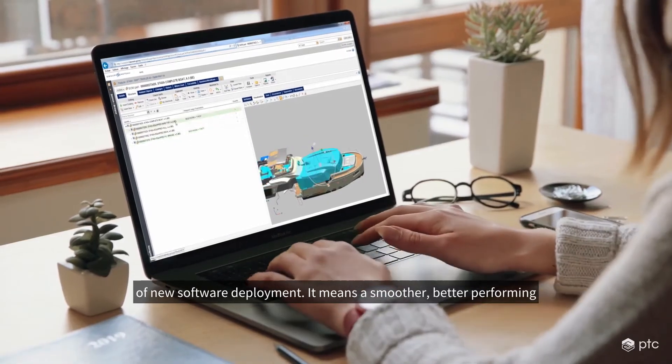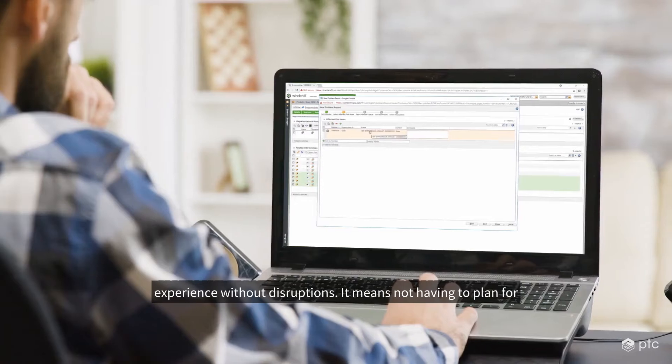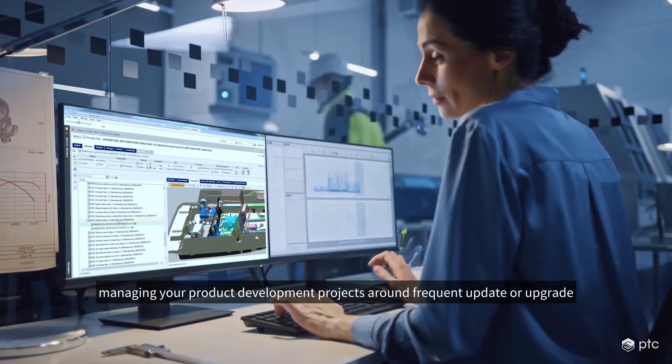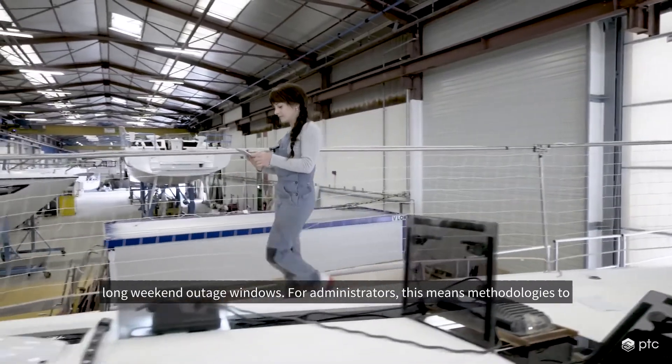It means a smoother, better performing experience without disruptions. It means not having to plan for managing your product development projects around frequent update or upgrade long weekend outage windows.